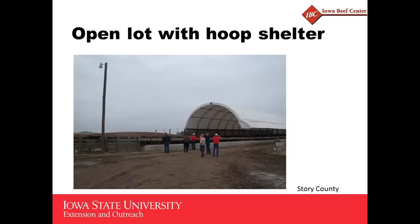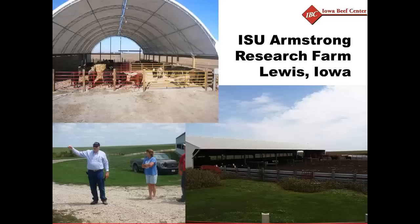This is another hoop building in Story County where the setup becomes an open lot with shelter, much like the Iowa system Robbie talked about. It's an open dirt lot where the hoop building is simply used as a typical building for shelter for the cattle.